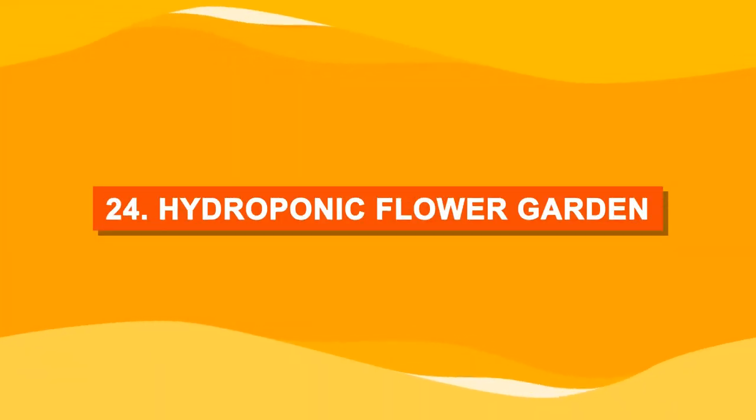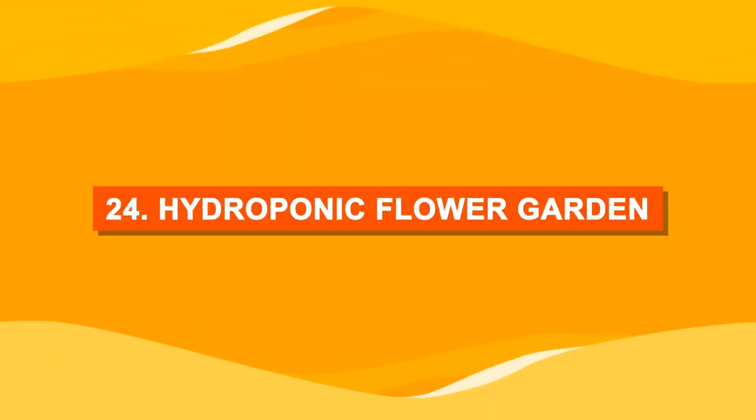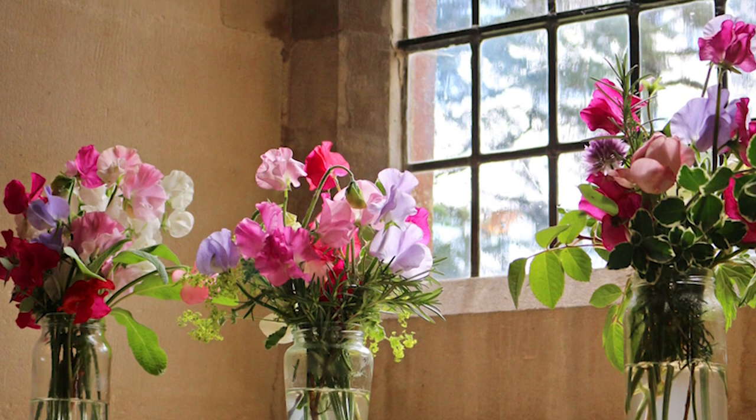Number twenty-four: hydroponic flower garden. What's more beautiful than an array of hydroponic flower jars?